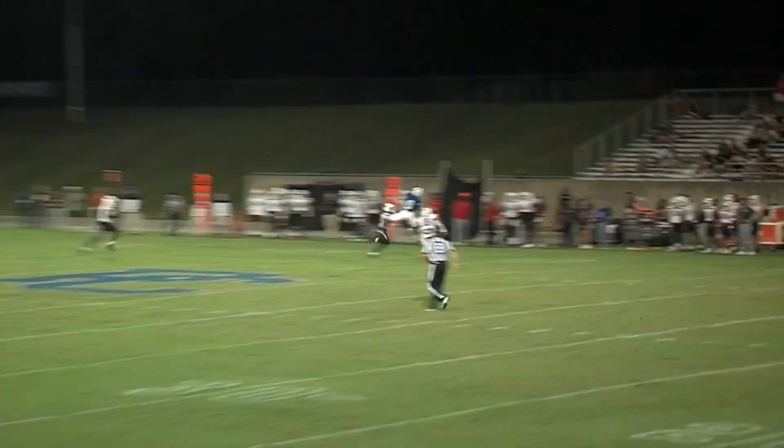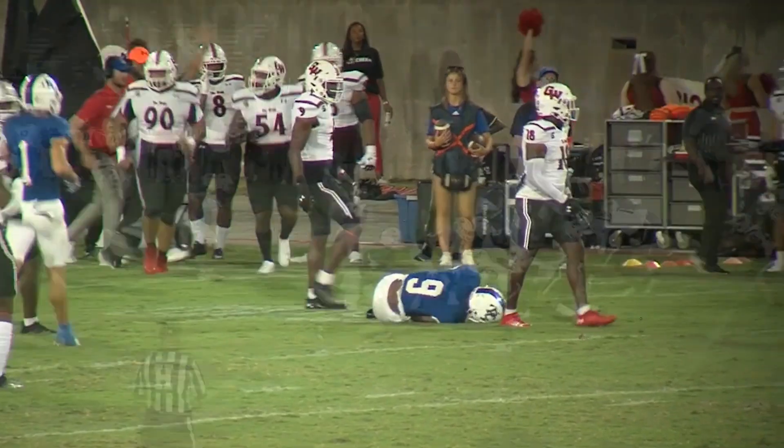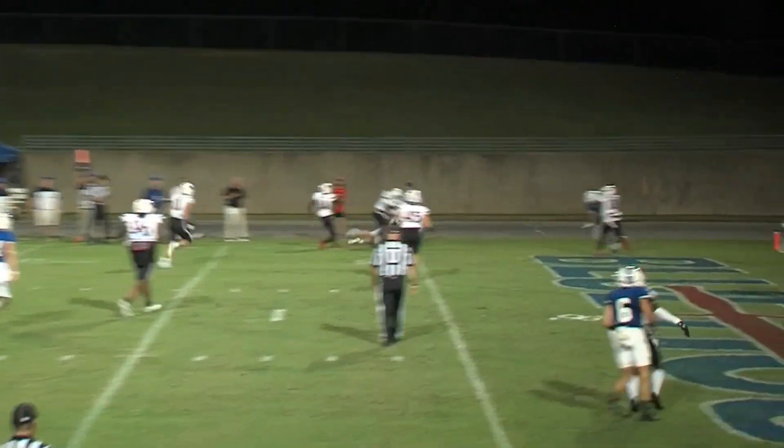Here's a look at Colin Hurst, who came in and sparked the offense of the Blue Hose with that play right there. Unbelievable — wide open, getting under the ball. Abercrombie was the one who made the catch for Presbyterian.